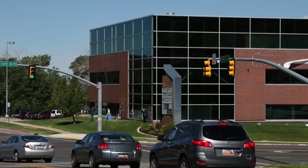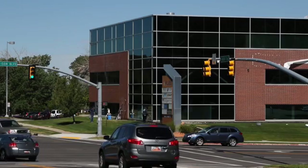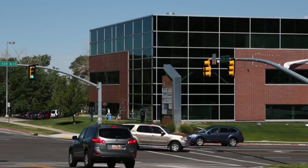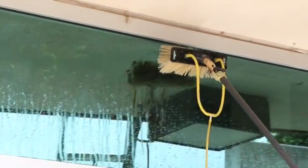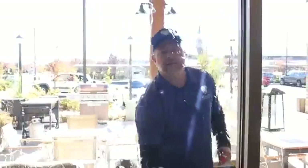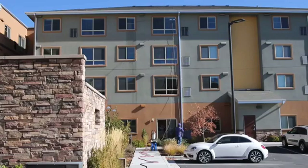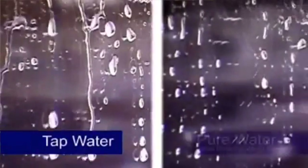Now a new revolution in window cleaning techniques is happening. It's called the Reach and Clean system. Streams of pure water are sprayed onto the glass while a soft bristle brush actually cleans the window. The most important part of this process is the purified water. Regular tap water has minerals in it that leave spots and smears when used to clean windows.